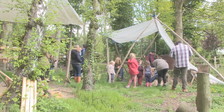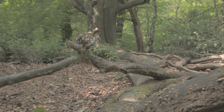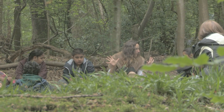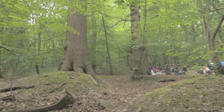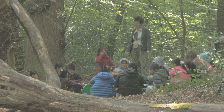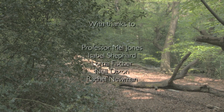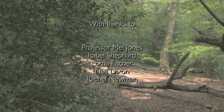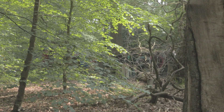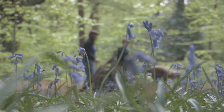Ecclesall Woods now is an excellent example of an ancient wood that has survived, and it's a big recreational resource for the city. There isn't another city in the country where within 15 minutes of the city centre you've got a wood of nearly 300 acres. I wrote a leaflet about the wood about 20 years ago and said I'm not showing any routes because it's possible to go on a walk every week of the year and take a different route.